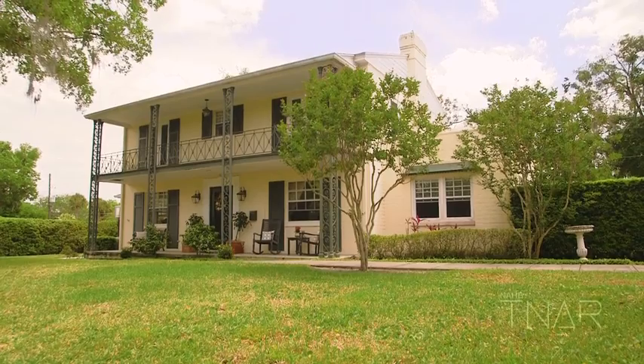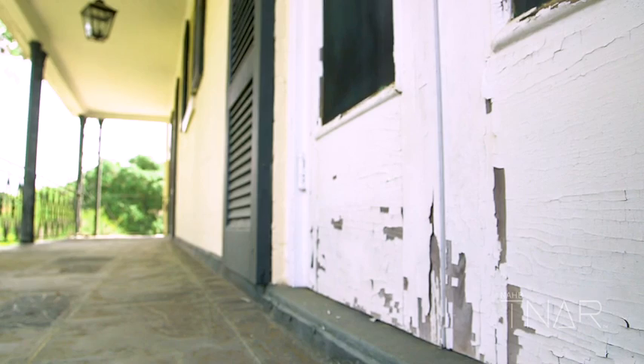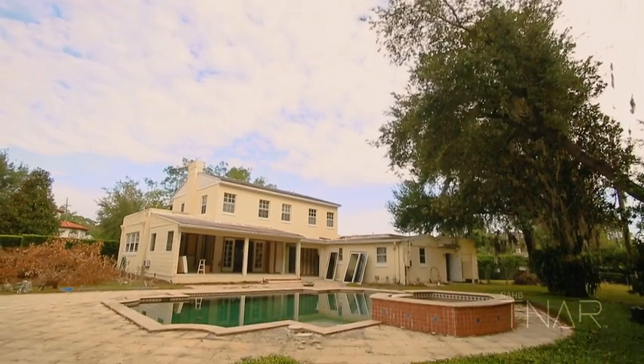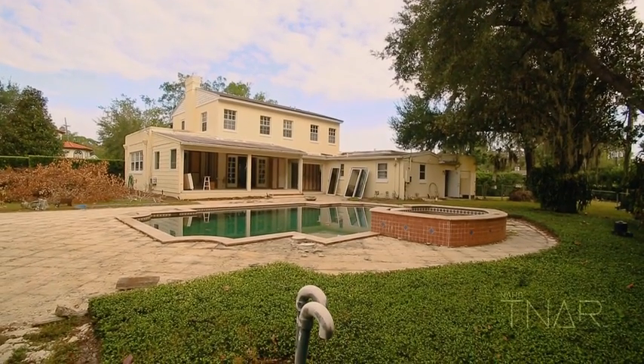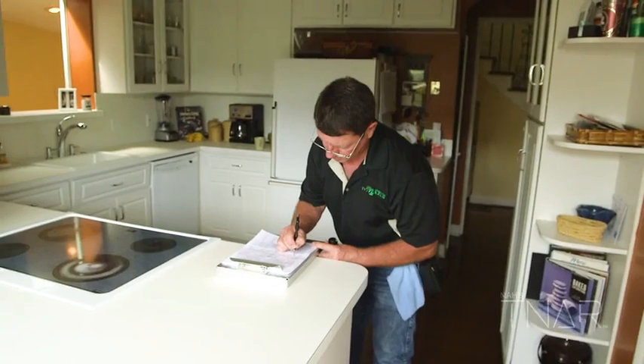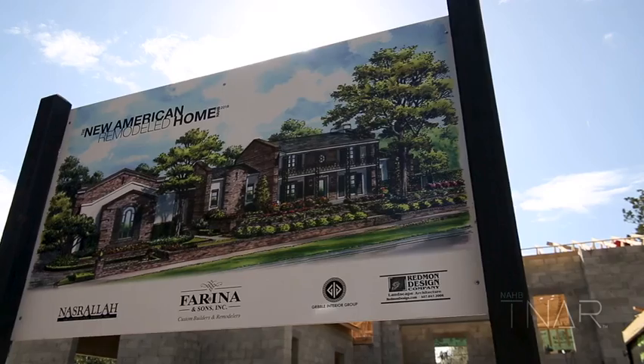The home has been here since 1937. The house had a few different owners over the years and had a couple of bad additions that really didn't match the aesthetic of the home. As with any remodel project, there's always the challenge of making sure you're following through to the architect's vision — and our vision — which can be very challenging at times.